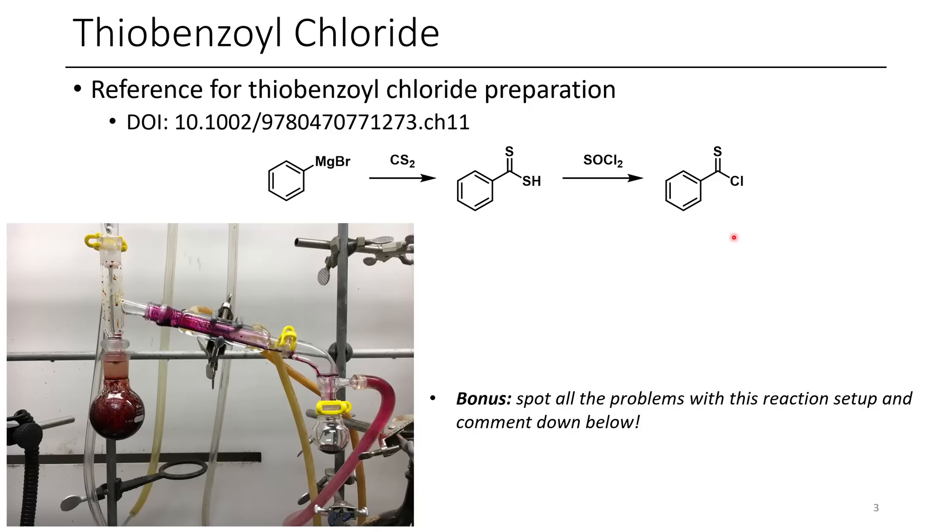Thiobenzoyl chloride is not super stable. The same goes for dithio acids because they are really strong acids and can often catalyze their own decomposition. In general they can do interesting chemistry that you can't necessarily do with your typical acyl halides. Definitely a cool pink compound.